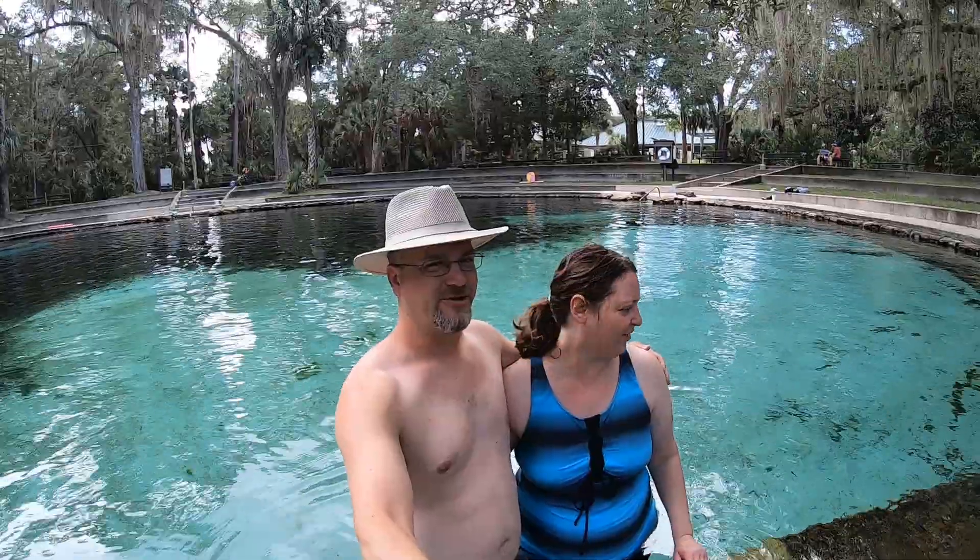We're getting ready to go in the springs. It's a little cold, but I'm starting to get used to it. My legs are starting to feel a little warmer now, even standing in for about a minute so far. Couldn't get here and not get in the water — it looks gorgeous.